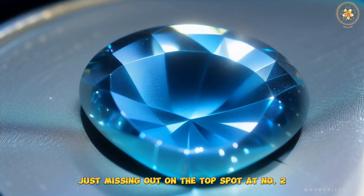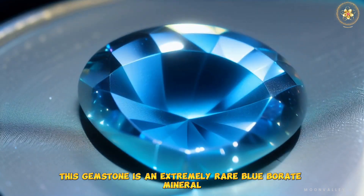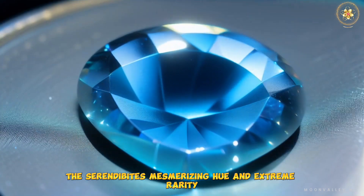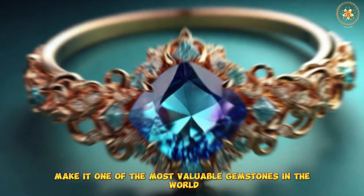Just missing out on the top spot at number 2 is the Serendibite. This gemstone is an extremely rare blue borate mineral, and it's treasured for its deep blue color. The Serendibite's mesmerizing hue and extreme rarity make it one of the most valuable gemstones in the world.